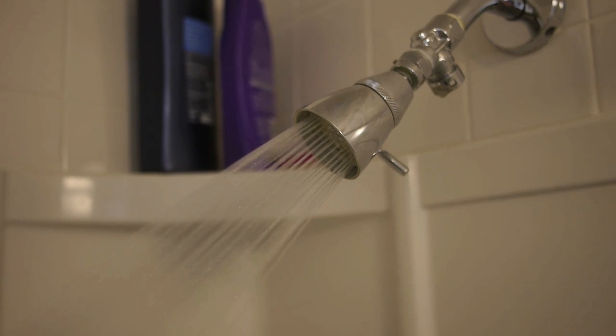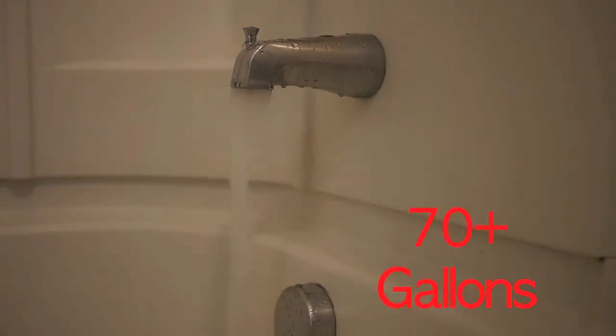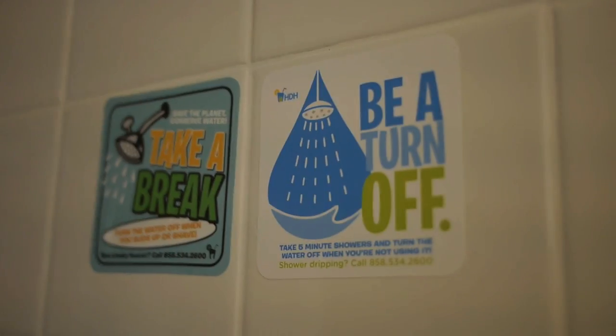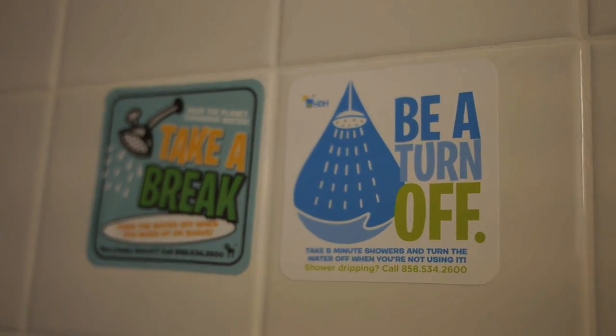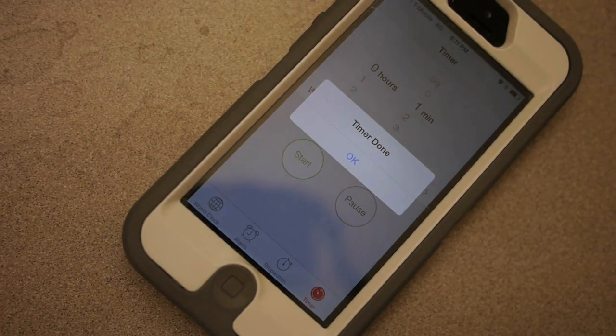Need to wash up? Taking a short 5-minute shower uses only 10–25 gallons of water, while a bath can use 70 or more gallons. Having trouble keeping your shower short? Try setting a timer or listening to a short setlist of music to help remind you to stop.